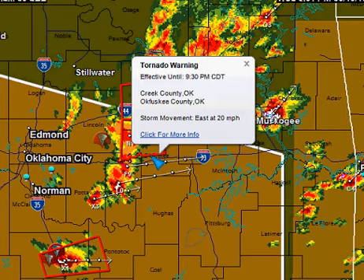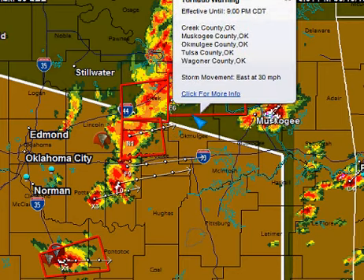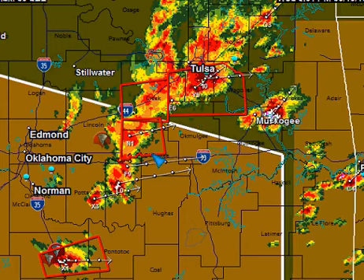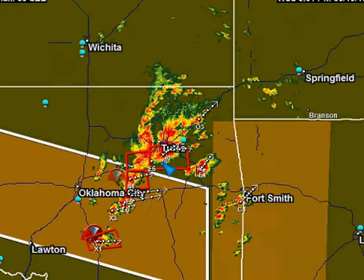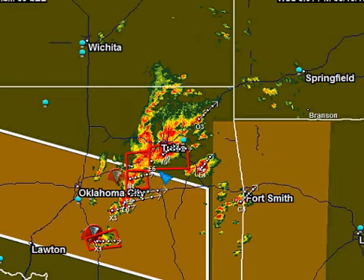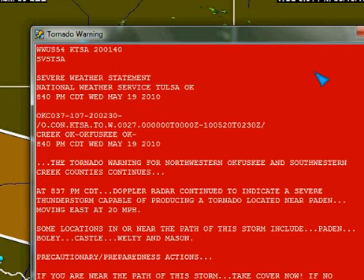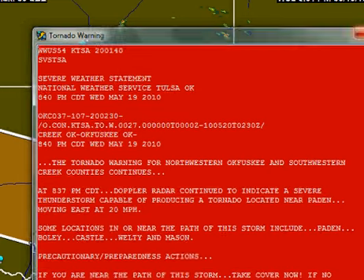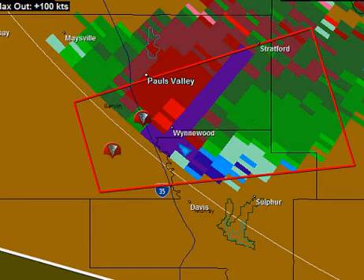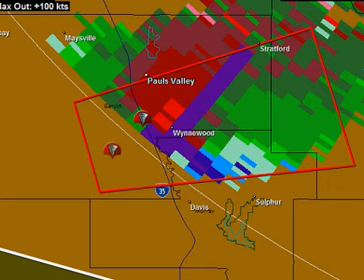Creek and Okfuskee Counties have a tornado warning until 9:30. There is also a tornado warning for Creek County until 9 o'clock. And just to the south of Tulsa, a number of counties are still under a tornado warning for about another six minutes. The basis for the warning: severe thunderstorm continued to indicate a storm capable of producing a tornado — radar-indicated. But this one near Wynwood is now spotter-confirmed. This tornado warning is in effect until 9:15 this evening — a very serious situation.